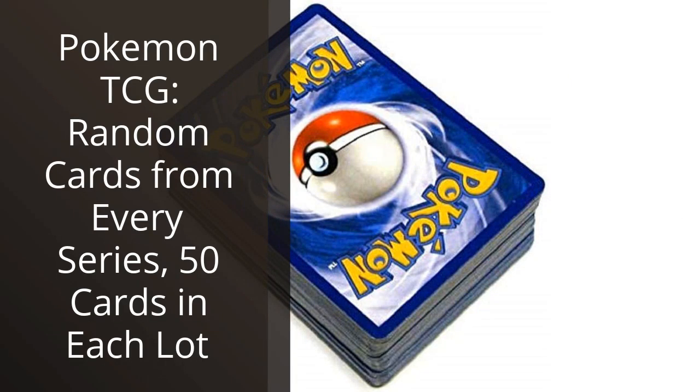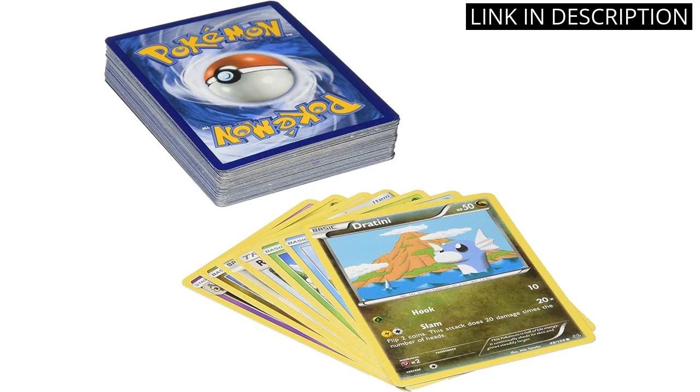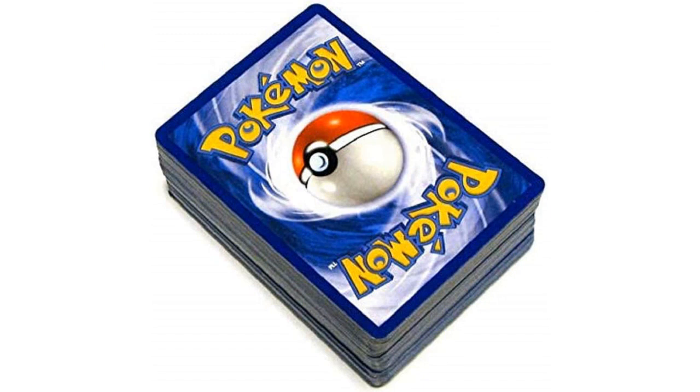I recently purchased the Pokémon TCG random cards from every series, and I am thrilled with the product. The 50 cards in each slot provide a great variety of different series and sets, making it exciting to open and see what I got. The cards are in excellent condition, and the selection even includes rare and holographic cards. As a collector, it's great to have the opportunity to add to my collection in such a fun and convenient way. I highly recommend this product to any fans or collectors of the Pokémon TCG.